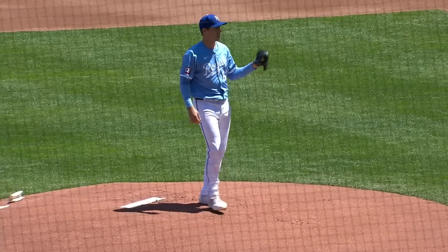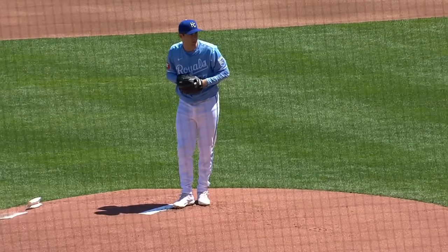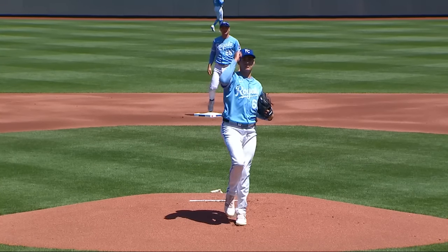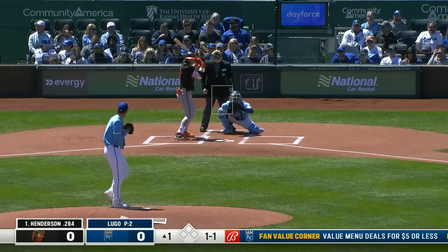On the mound for the Royals this afternoon, right-hander Seth Lugo. He makes his fifth start of the season, and his first four have been outstanding. Four starts, four quality starts for Lugo, who enters with a 1.05 ERA in 25 and two-thirds innings. He has yielded just three total runs this season.